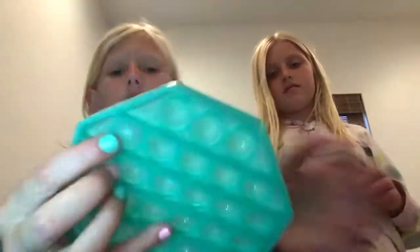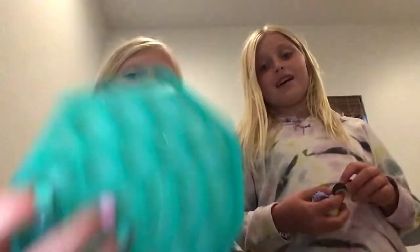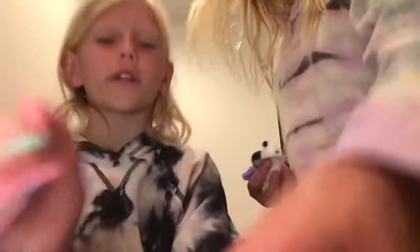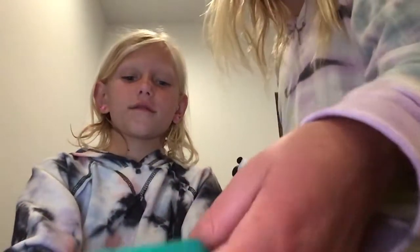So this one is from Five Below. It pops really well. It has glitter. In poppets there's usually a really good side and a really bad side, but with this one both sides are good.